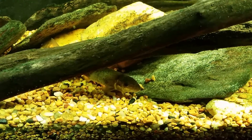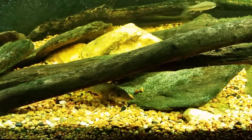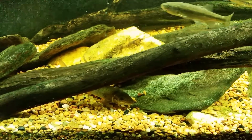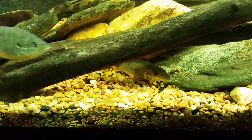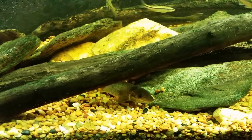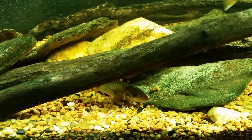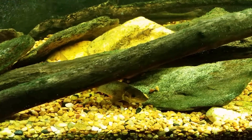Hey everybody. I just wanted to shoot a quick correction video here. I shot a video yesterday and I explained that this fish here on the bottom, and a couple more like it in this tank, were what I called eastern stone rollers rather than the white sucker fish that some people had thought it was.